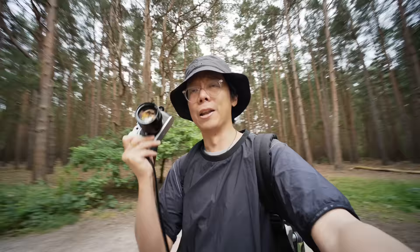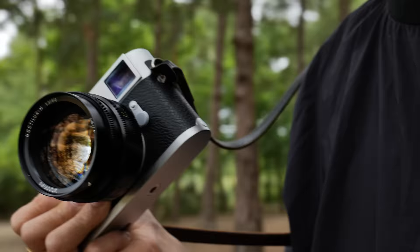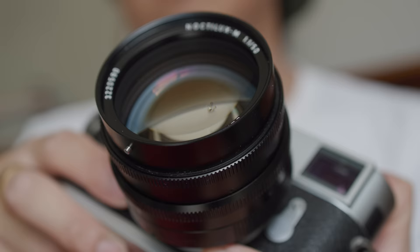For a bloody expensive large aperture lens, this presents really quite good value for money — in the world of Leica, it is. Especially so if you bought one in 2002 for £1,500, because given the value today, it would have been better than putting your money in a savings account.